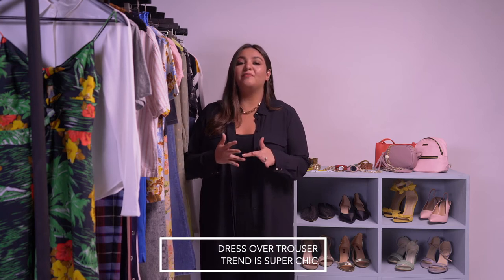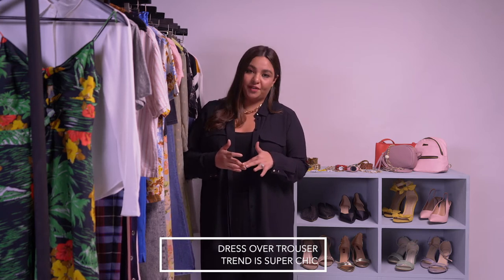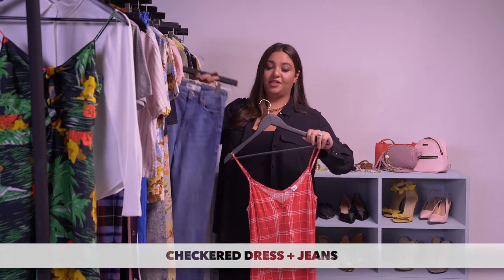Have you seen the dress over trouser trend? It's super chic, it's one of my personal favourites, and it's all over the runway. Take your old checkered dress and team it with a great pair of jeans.